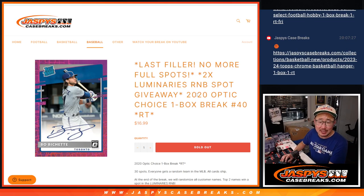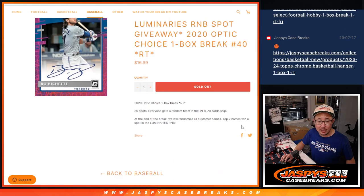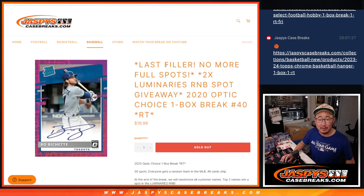Hi everyone, Joe for JaspysCaseBreaks.com coming at you with a box of 2020 Donruss Optic Baseball Choice Edition, random team break number 40. It's our last filler, no more full spots, and two of those luminaries random number block spots being given away.